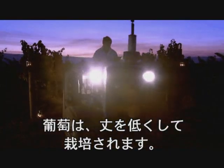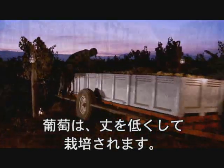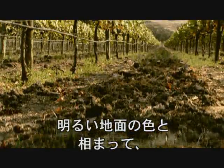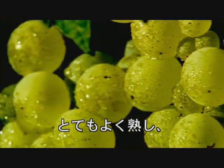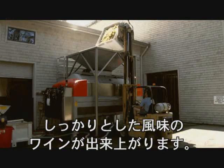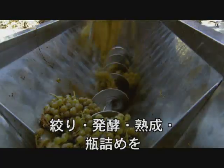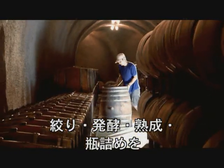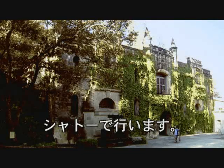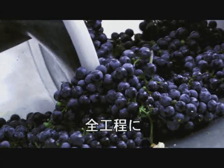Yield is kept intentionally low, which helps keep quality high. The low crop yields allow us, with our lighter soils, to get the grapes ripe every year with great maturity, and that allows us to make a more consistent wine. Crushing, fermenting, aging, and bottling occur here at the Chateau, with each step of the process overseen by the winemaker.